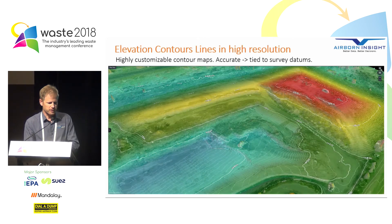Elevation contours in high resolution. Compared to traditional surveying where you might pick up an elevation point once every 20 or 10 metres, we're literally getting hundreds of points per square metre — to the point that you get a continuous elevation of the surface. And it's very accurate because we tie it to survey datums like Australian Height Datum.